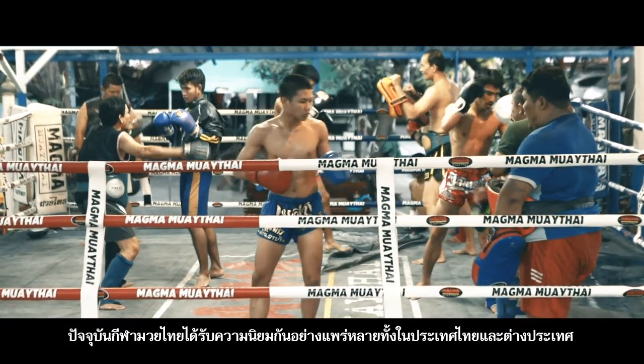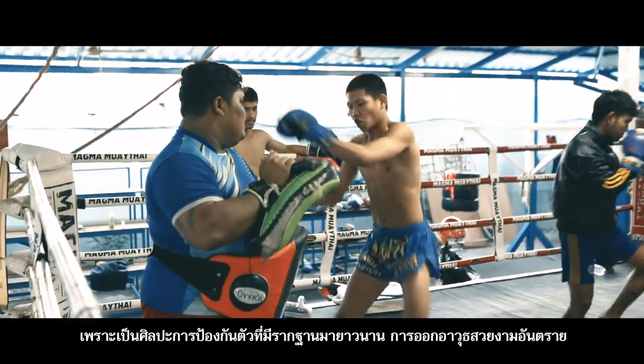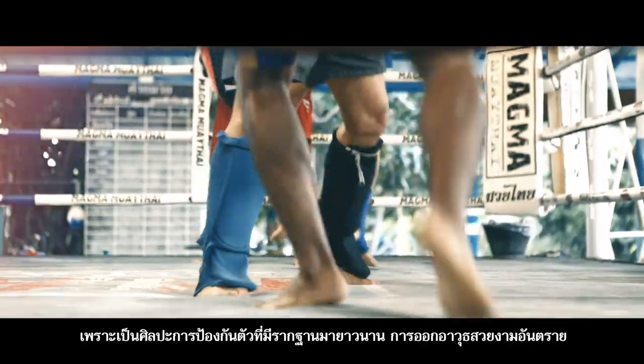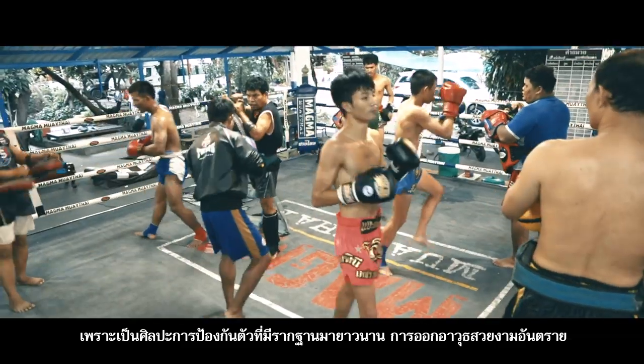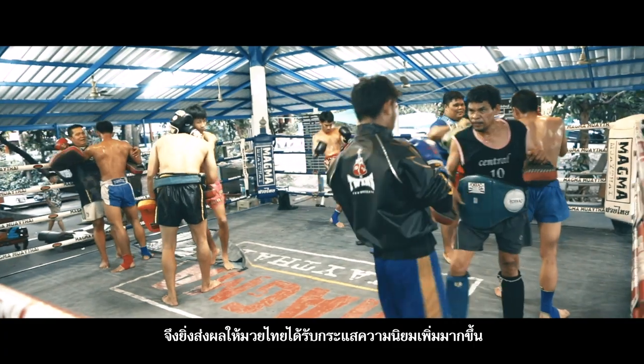Currently, Muay Thai is a sport that is widely popular in Thailand and abroad, as it is a martial art with a long foundation. Muay Thai movement is very attractive, dangerous, and useful in daily life. This makes Thai boxing more popular.